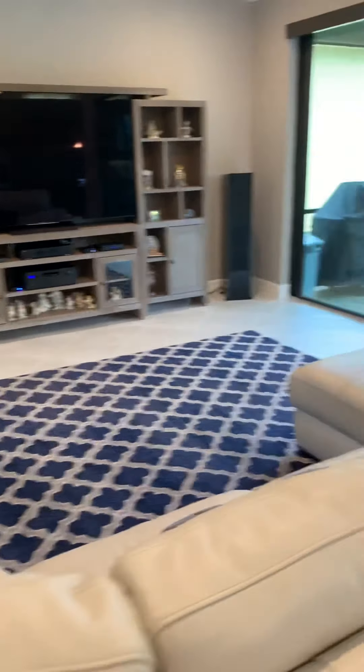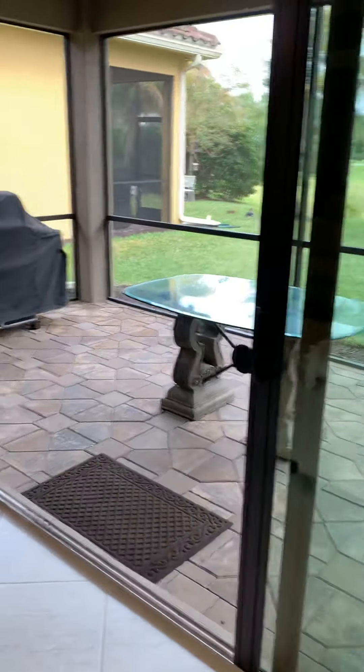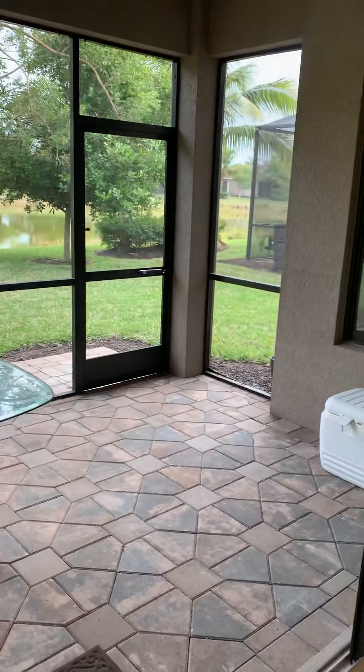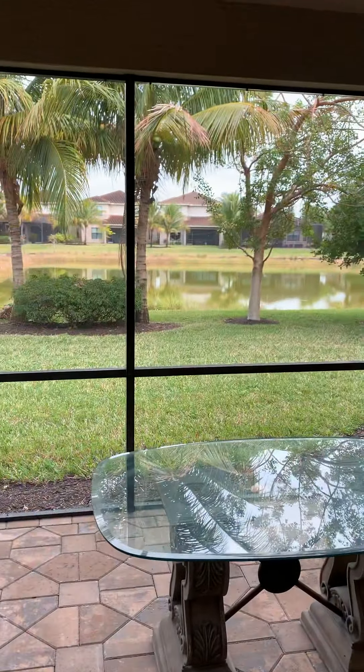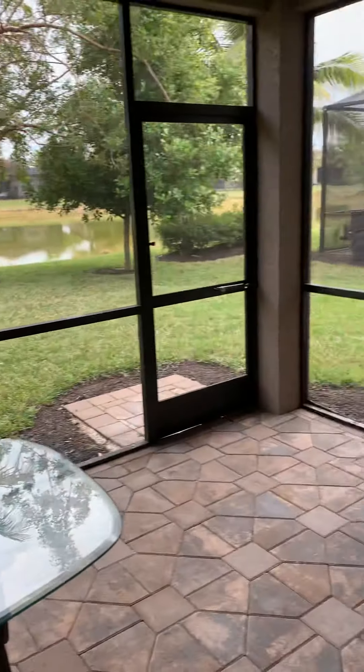We have a very large living area with outside living — the double doors open up along with sliding glass doors to a lake view that is just gorgeous. There's even room for a pool if you so desire to add your own.